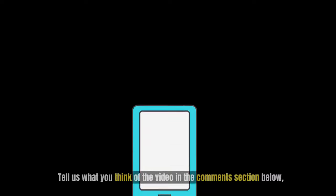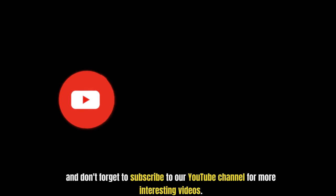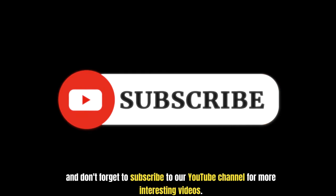Did you like it? Tell us what you think of the video in the comment section below, and don't forget to subscribe to our YouTube channel for more interesting videos.